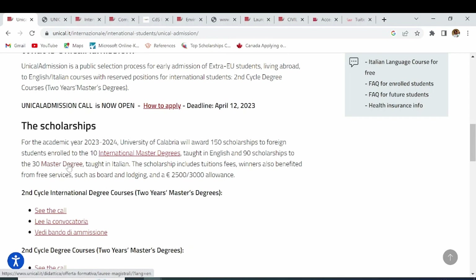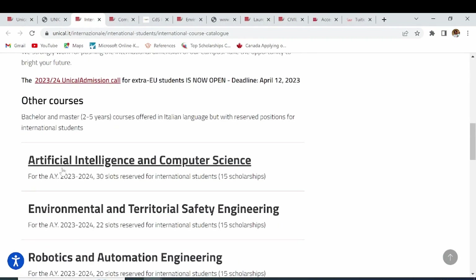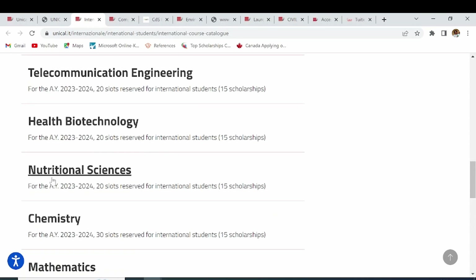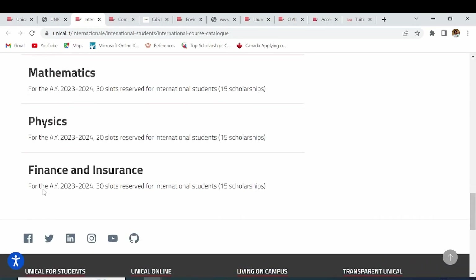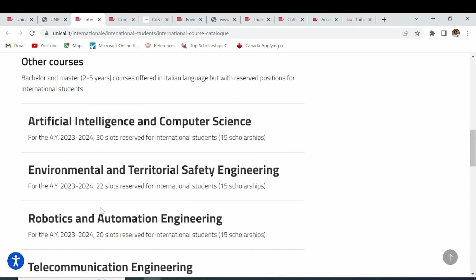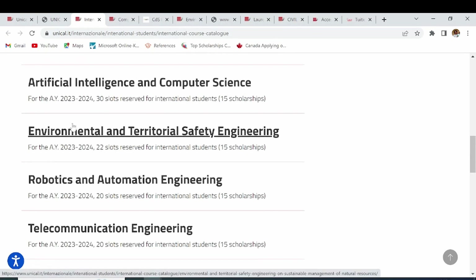There is also a separate 30 master's degrees category with a combination of English and Italian. The 10 master's degrees taught only in English are: Artificial Intelligence and Computer Science, Environmental and Territorial Safety Engineering, Robotics and Automation Engineering, Telecommunication Engineering, Health Biotechnology, Nutritional Sciences, Chemistry, Mathematics, Physics, and Finance and Insurance. You can also see the different slots open for each — for example, Artificial Intelligence has 30 slots and Environmental Engineering has 22 slots.